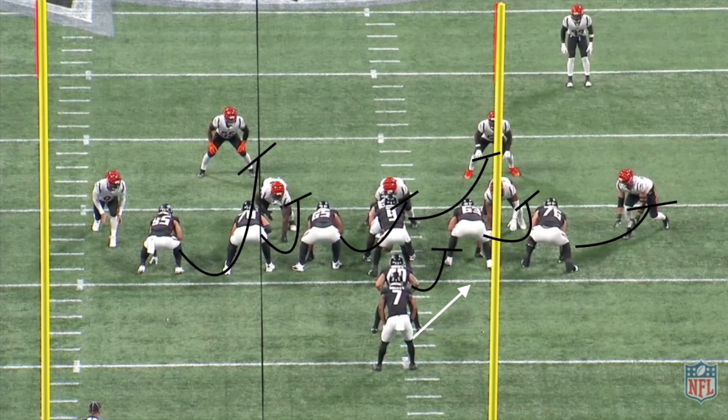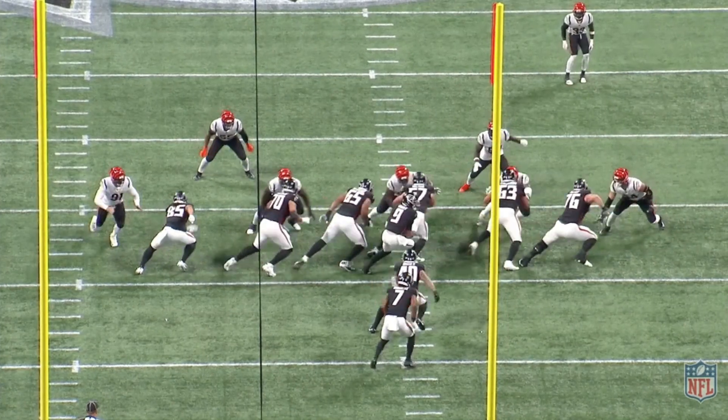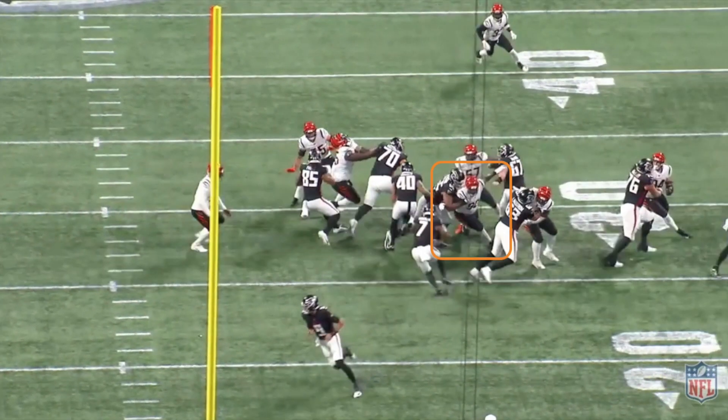On this first play we're running outside zone to the right, with all of our down linemen trying to reach block their responsibility and allow B.J. to use his vision to find a crease. The left guard isn't able to successfully reach block the interior defensive lineman, and he's able to get into the backfield.